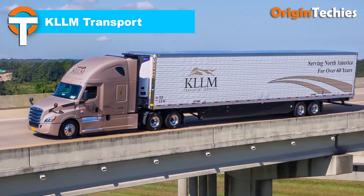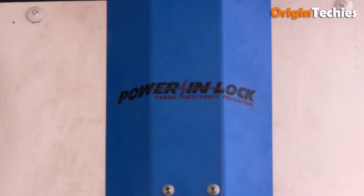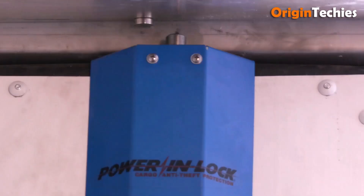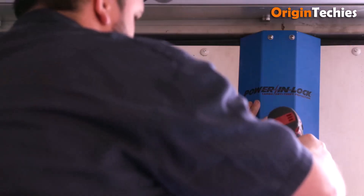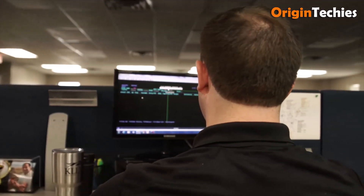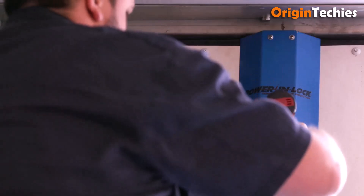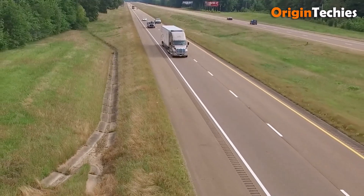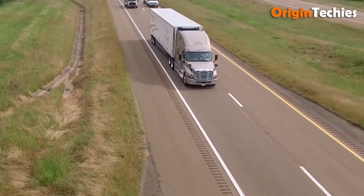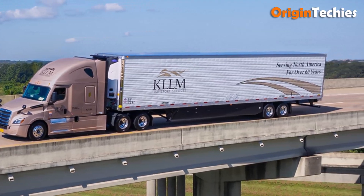KLLM Transport stands out as a logistics innovator with a driver- and cargo-focused approach. Their 53-foot utility trailers feature advanced refrigeration units and solar charging systems, blending efficiency with sustainability. Serving intermodal, OTR, regional, and dedicated fleets, they excel in temperature-controlled transport across North America. KLLM's commitment to safety, on-time delivery, and smart use of technology ensures goods move reliably and efficiently, combining practical innovation with dependable, high-quality logistics solutions.